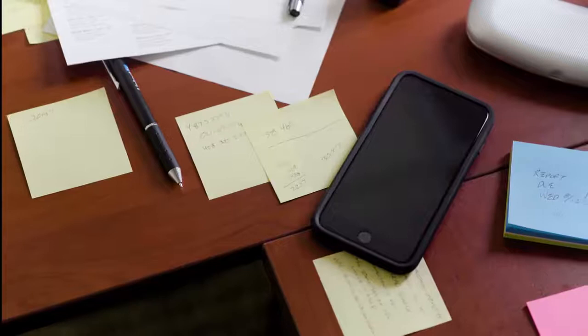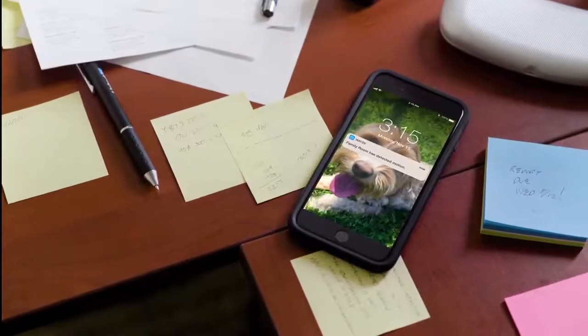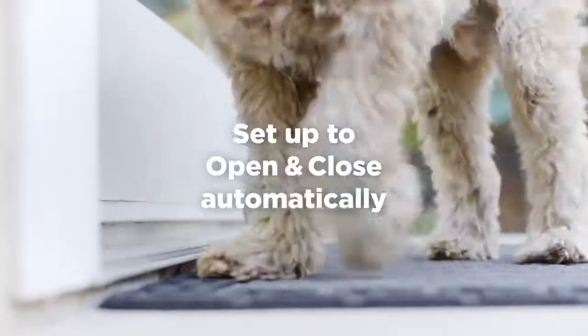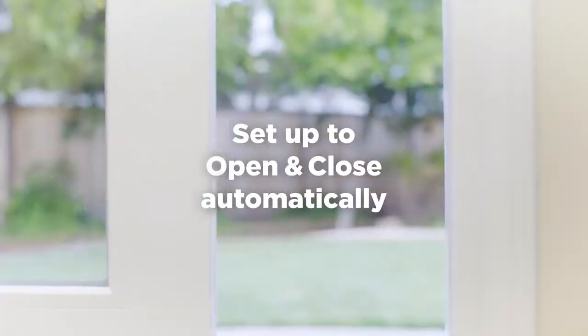Wazen detects your pet at the door and sends you a notification so you can let them in or out. And when you're at home, you have the auto-open option, doing the work for you.